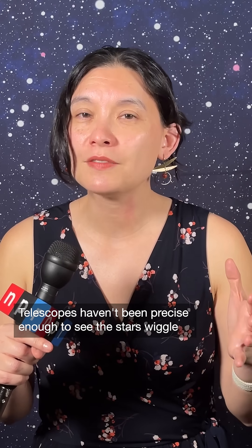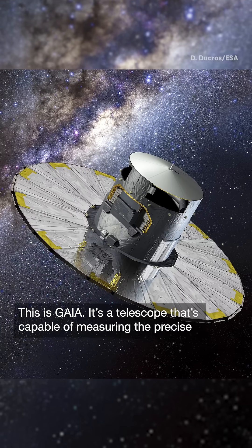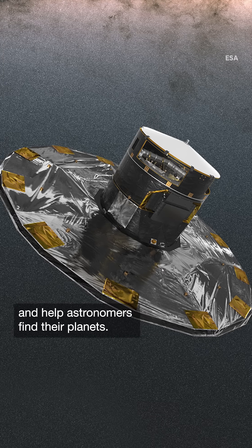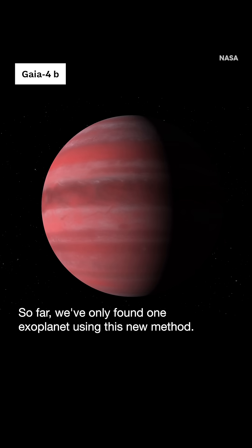Telescopes haven't been precise enough to see the stars wiggle physically in the sky until now. This is Gaia. It's a telescope that's capable of measuring the precise positions of stars to show us how they wiggle and help astronomers find their planets. We haven't been using it for very long. So far, we've only found one exoplanet using this new method.